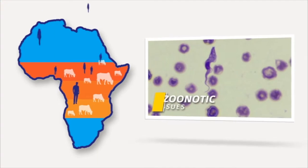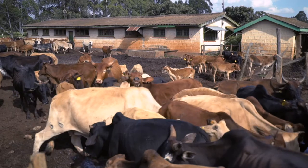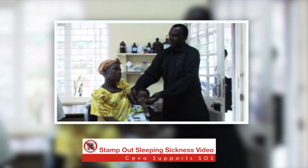Trypanosomiasis is a zoonotic disease — it spreads from animals to humans. The tsetse flies that bite cattle harbouring the disease then go on to bite people, and many, including children, have died as a result.